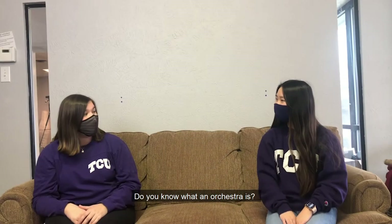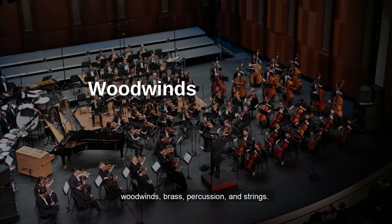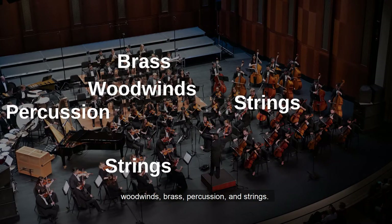Do you know what an orchestra is? An orchestra has four main groups of instruments: woodwinds, brass, percussion, and strings.